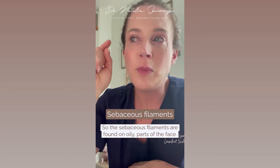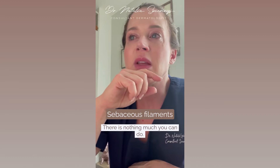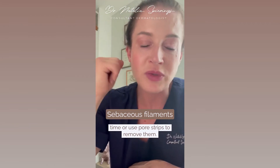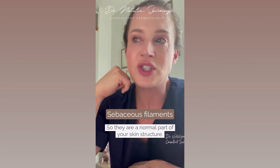Sebaceous filaments are found on oily parts of the face, primarily the nose. There is nothing much you can do. If you squeeze them all out or use pore strips to remove them, they generally refill within 30 days.